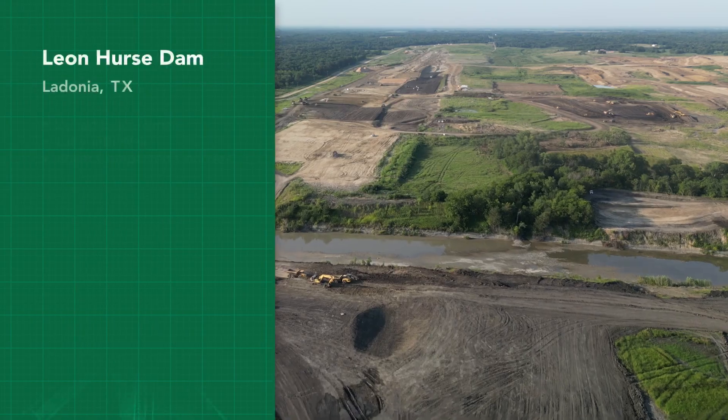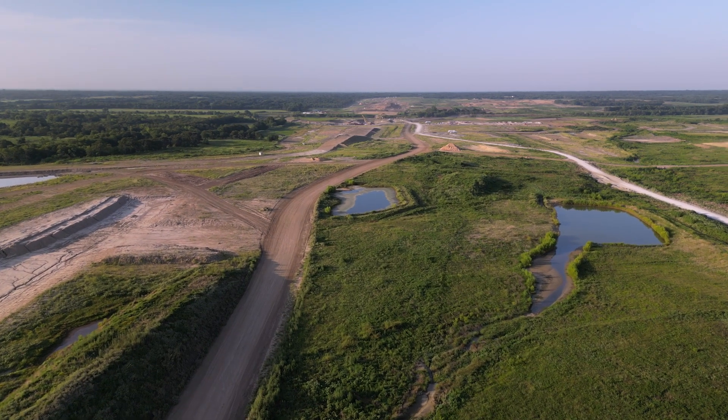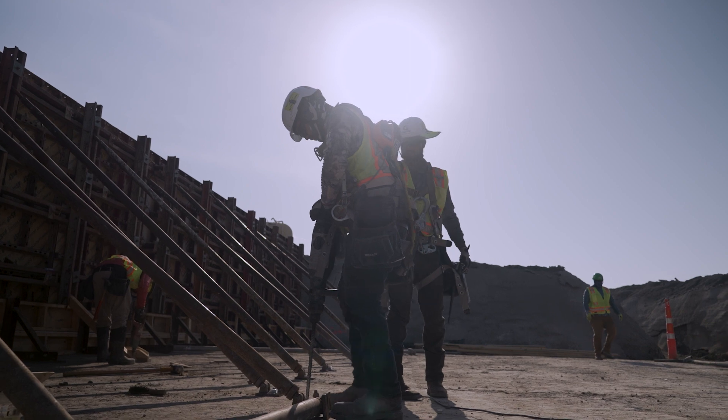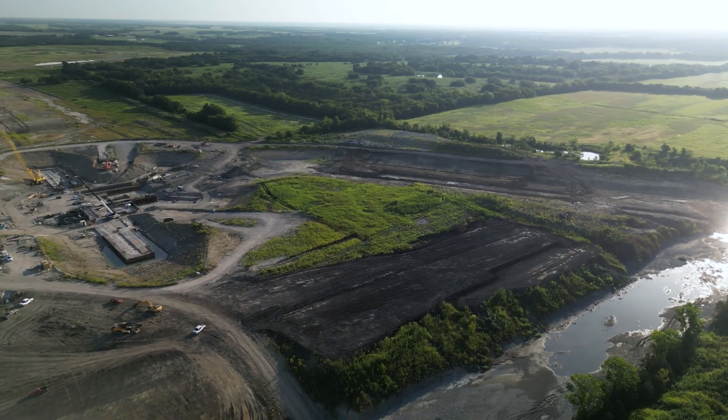Leonhurst is a 2.3-mile-long earthen dam with roller compacted concrete in the middle. It's a unique dam in the sense that it takes RCC, conventional concrete, and earthen dam and combines them all in one.